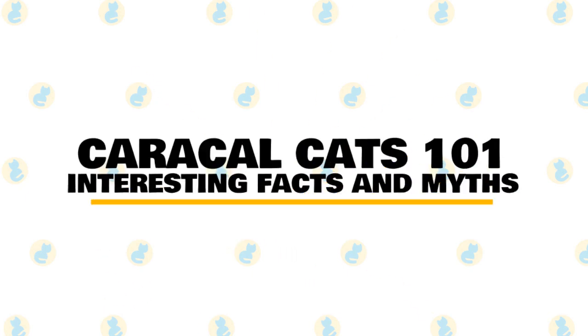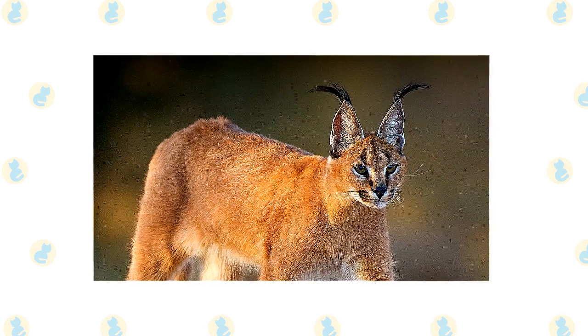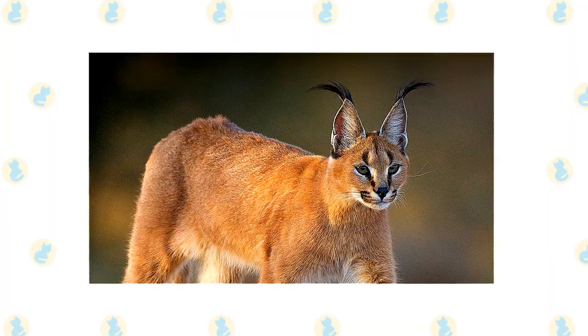In today's video, we are going to talk about some interesting facts and myths about the Caracal cat. The Caracal cat is one of Africa's ultimate hunters, a stealthy cat with an exceptional ability to hunt out prey on the savannah.